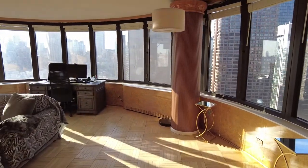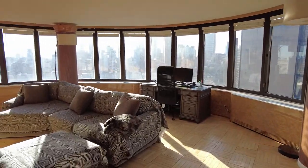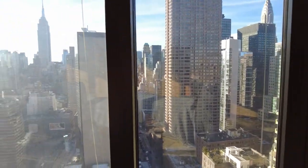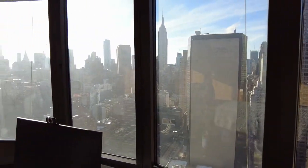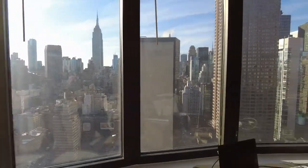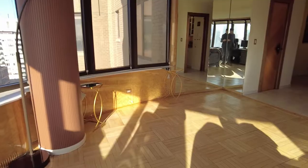And then we come into this magnificent living room. This is 180-degree views of Manhattan — downtown, World Trade Center, the Empire State Building, Chrysler Tower. It's just a thing to behold.